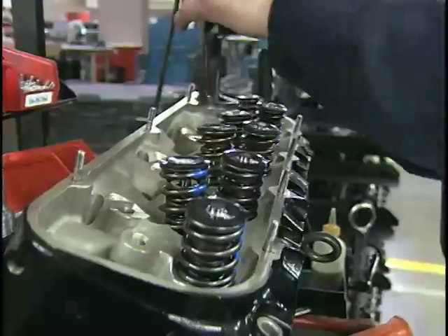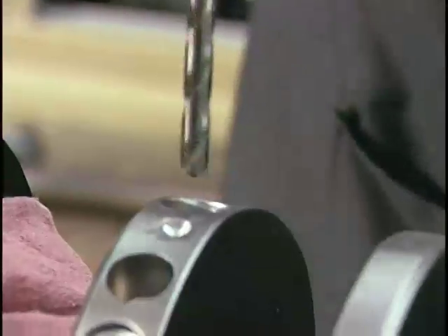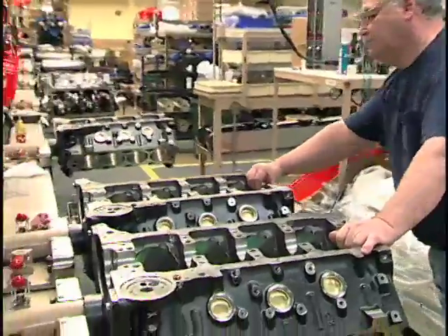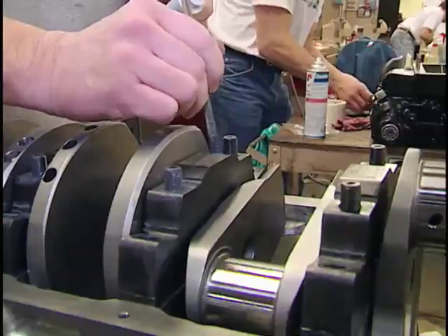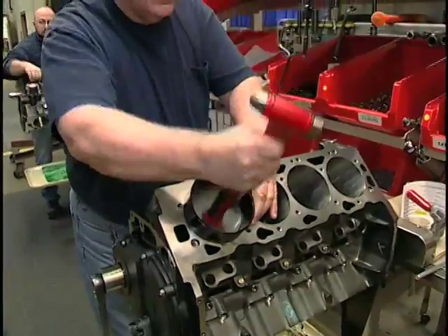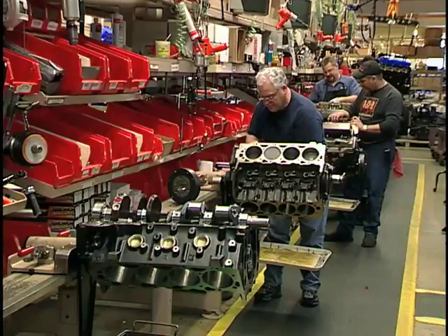One specific area in this state-of-the-art manufacturing facility is known as the Horsepower Highway, where Mercury's high-performance engines begin their existence. Not your traditional assembly line, the Horsepower Highway is a method approach developed by Mercury to assemble engines at peak efficiency.